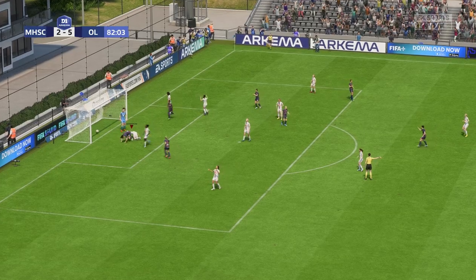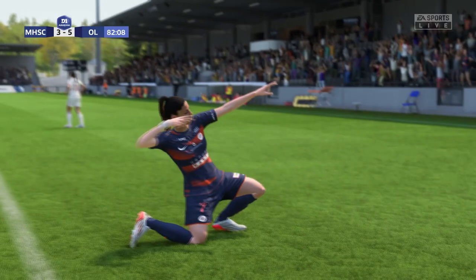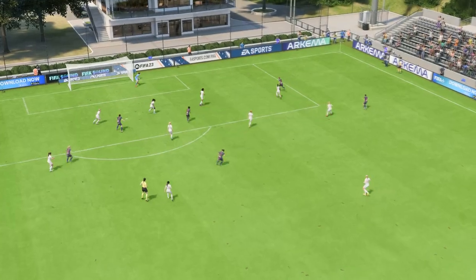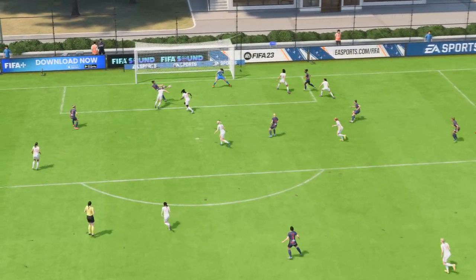Oh, can you believe what we've just seen? I think we're going to be viewing that goal time and time again. Here it is again — all you can do is admire the skill. That's a really clever goal, you have to say.